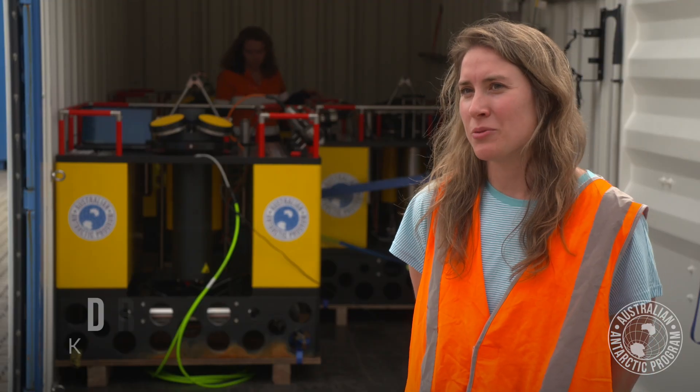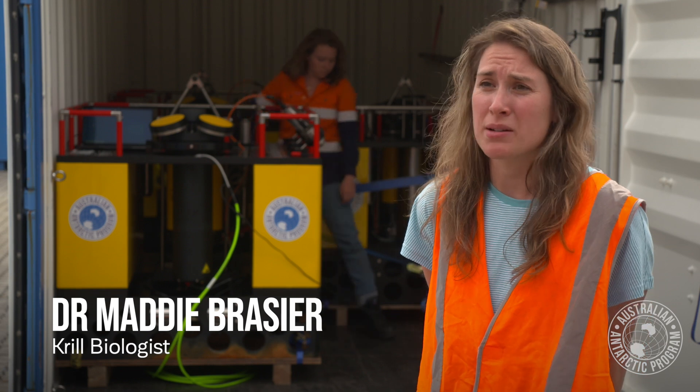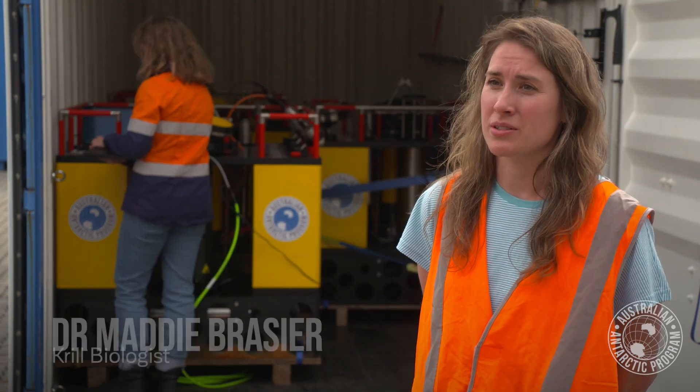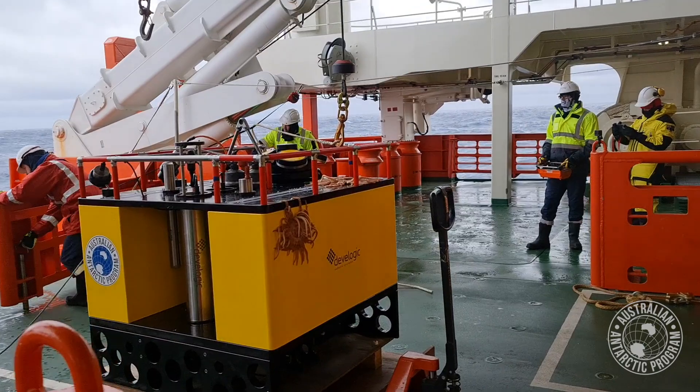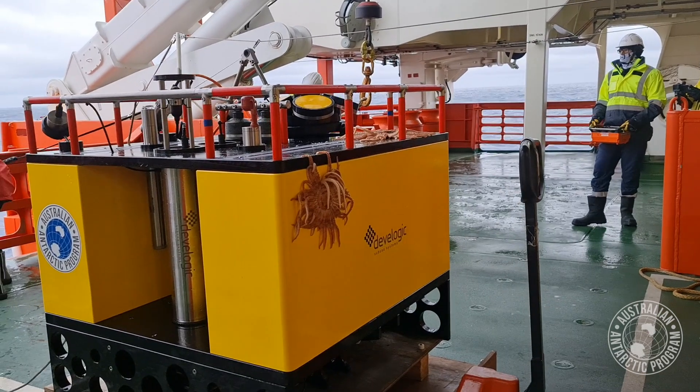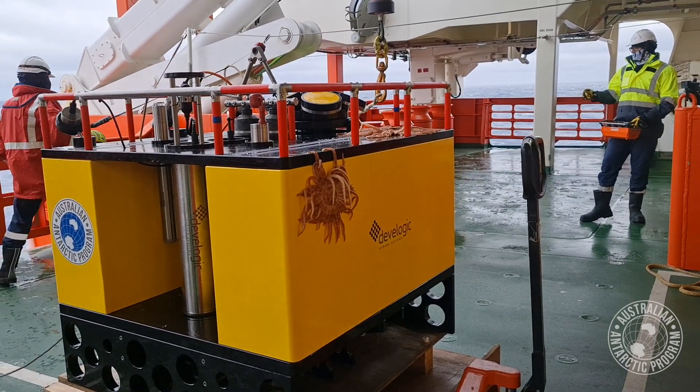Krill are hard to study in winter because of the sea ice, so in summer we're able to get to Antarctica and study krill using sound and also collecting krill by trawling. In winter we can't do that because of the ice, so the COMB enables us to study krill all year round, including that sea floor habitat.